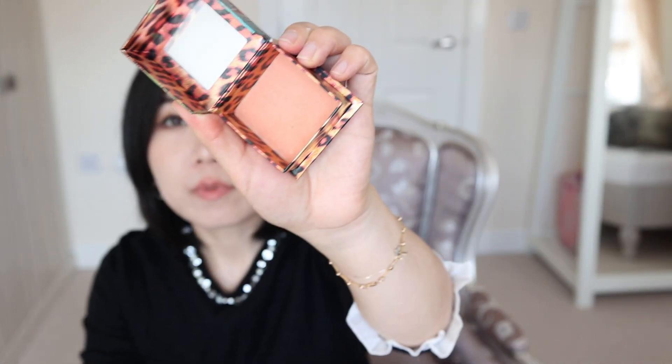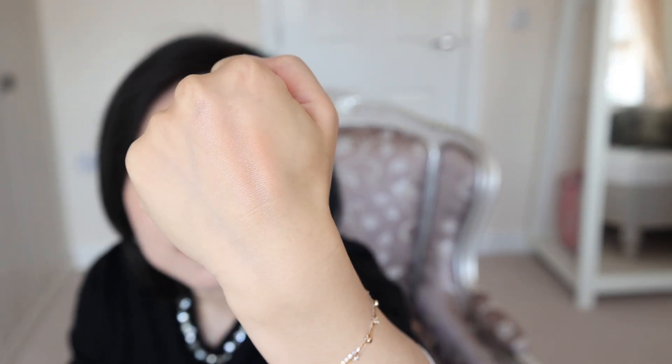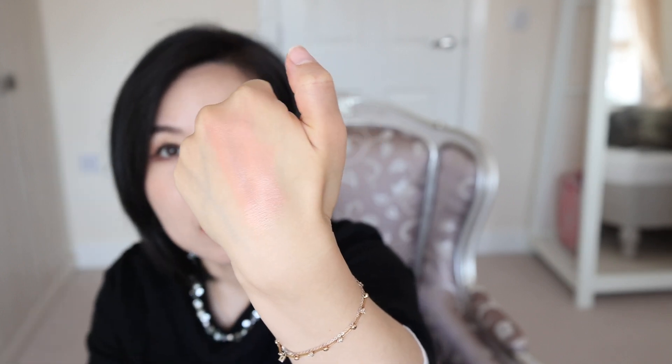This is also a Benefit blush — I quite like it actually. It's more peachy with a sun-kissed finish, a very nice color for summertime. This is a nice color — Milani's blush. I think I bought this because of Kathleen Lights; I used to watch a lot of her videos. I think Milani is still very popular. This is a very nice color but it has a sheen on top.